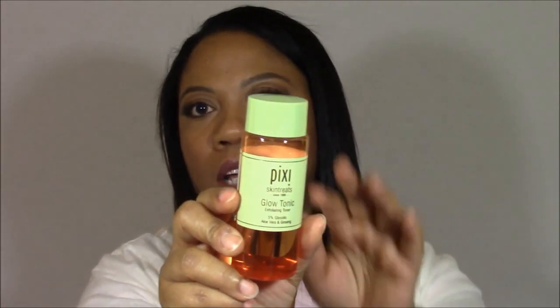Hi beautiful, welcome back to my channel. Another quick review here — I'm going to make this quick and painless. This review I'm doing on a product that I've heard about for at least a year, but I could never find it, could never get my hands on it, and I finally did it at my local Target. It is the Pixi Glow Tonic.